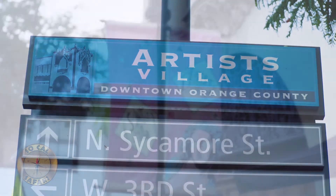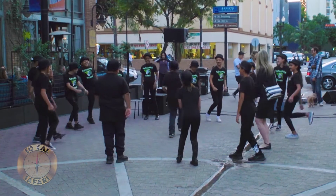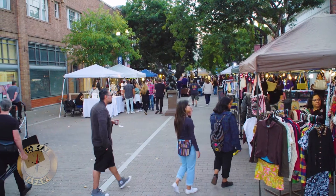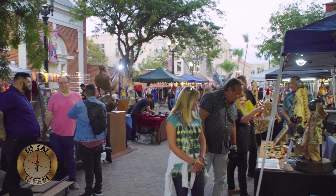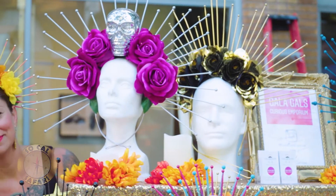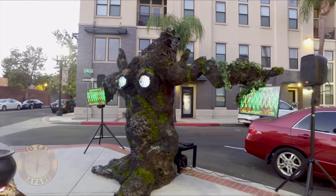Welcome to the Artist's Village in downtown Santa Ana. The SoCal Safari crew visited during one of the first Saturday art walks, which also coincided with the opening of a series of events happening inside the Grand Central Arts Center. A variety of talented artists and vendors set up shop and create a fun and eclectic interactive experience — and it makes for a great date night, too.